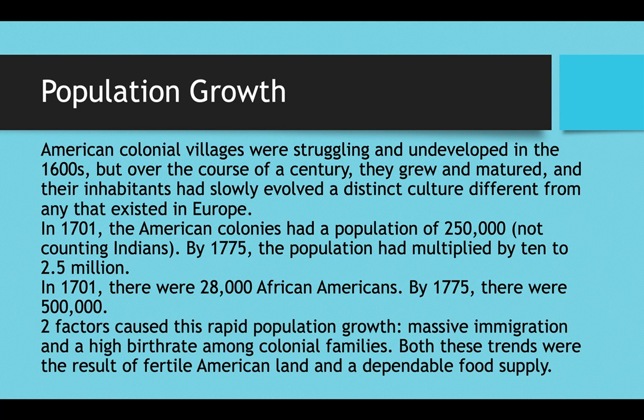Two factors caused this rapid population growth. The first one was massive immigration — mostly voluntary from Europe, and mostly involuntary through the slave trade from Africa. In addition to massive immigration, you also had a very high birth rate among colonial families. Many families had as many as 10 children, and so the population just went up throughout the 1700s.